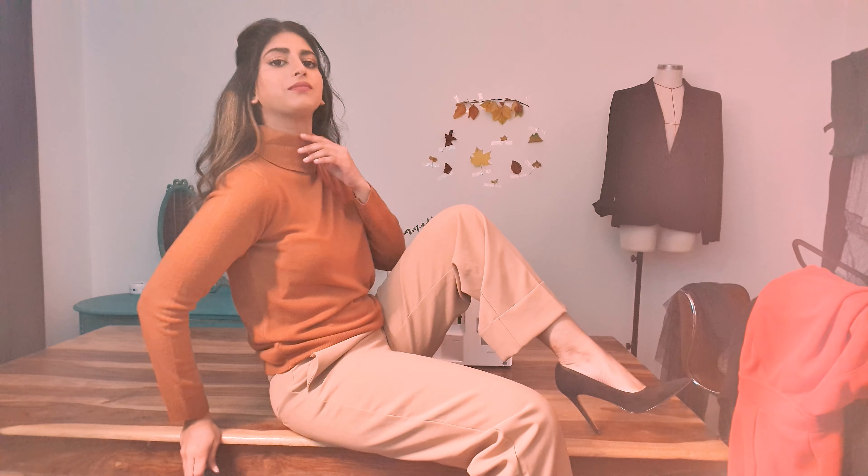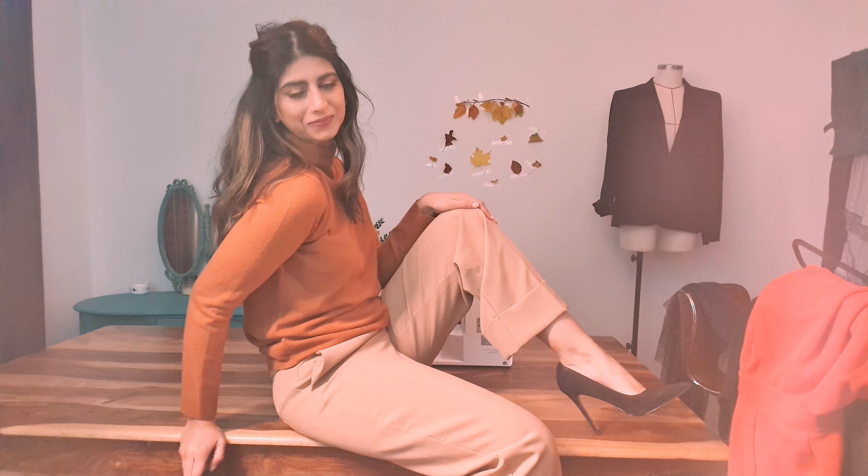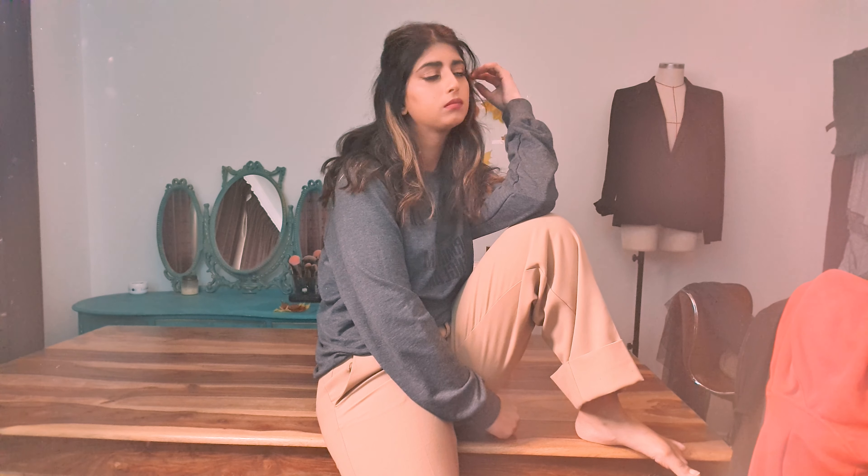This is what happens when you watch all six Pirates of the Caribbean films back to back — you unconsciously give yourself a Jack Sparrow braid and think it looks good. The material on this knit is so soft. I've been wearing it like a second skin and have slept in it a few times. I do want to wear it out and about but it's just so comfortable I can't even describe it.